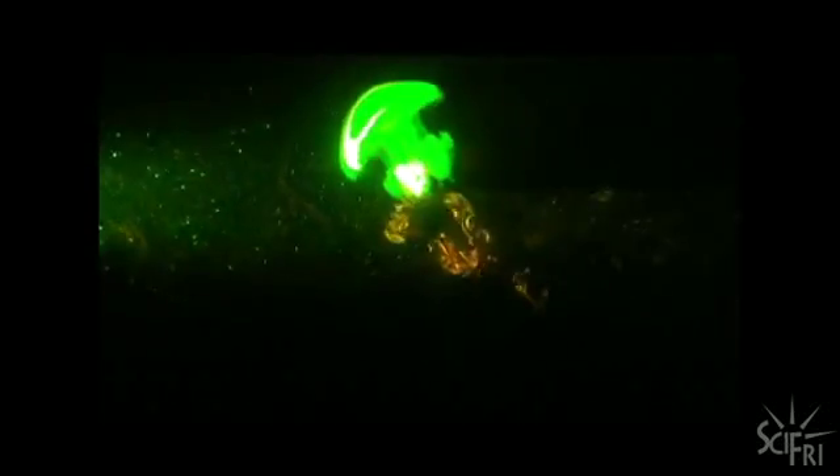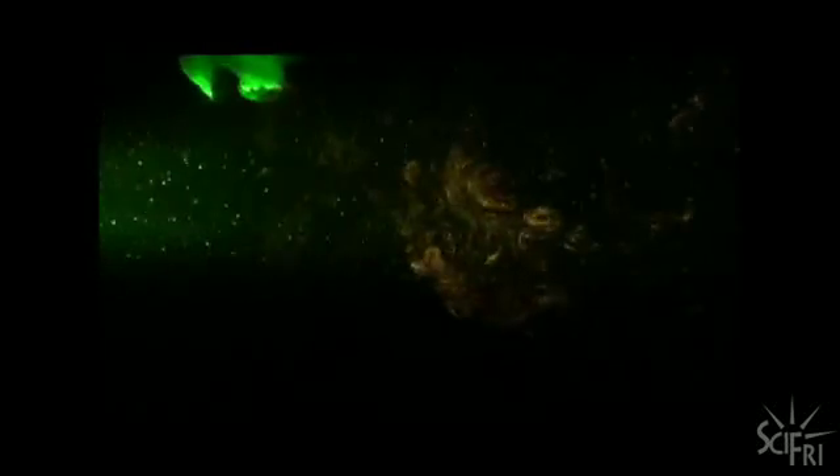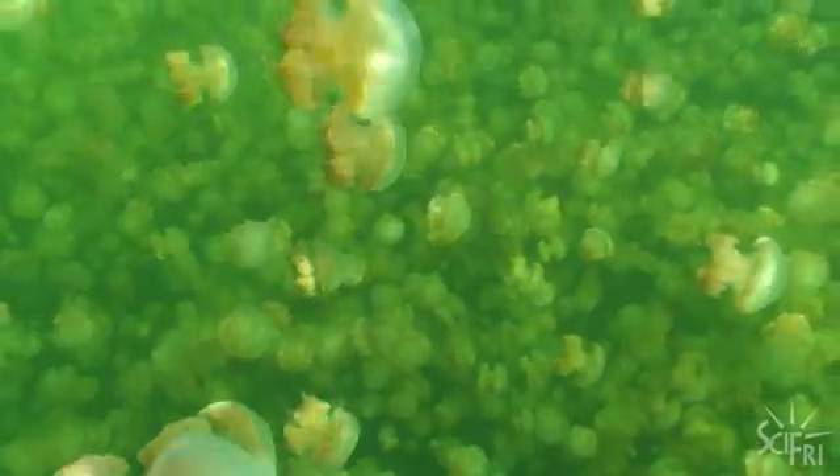There were oceanographers who said, because we didn't know how it was possible, that maybe it's just not possible at all. And we've, I think, demonstrated an answer. And that answer is important, because ocean mixing has an effect on temperature and CO2 sequestration, which means that predicting global climate may require understanding jellyfish. For Science Friday, I'm Flora Lichtman.